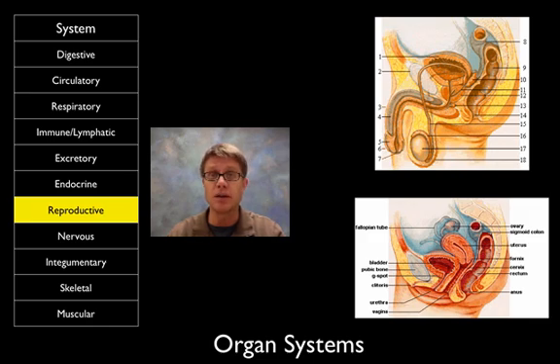The reproductive system is different in males and females. Basically, males deliver sperm; females receive sperm, fertilize the egg, and the baby develops within the uterus and is eventually delivered.